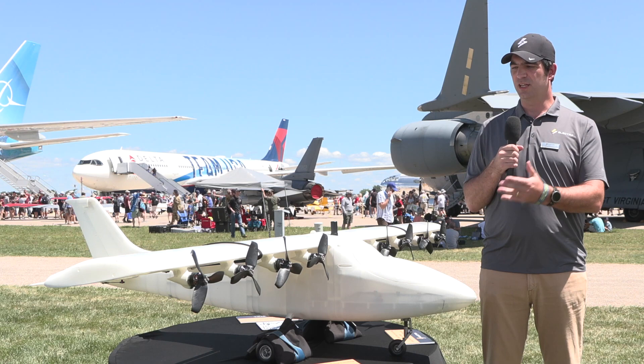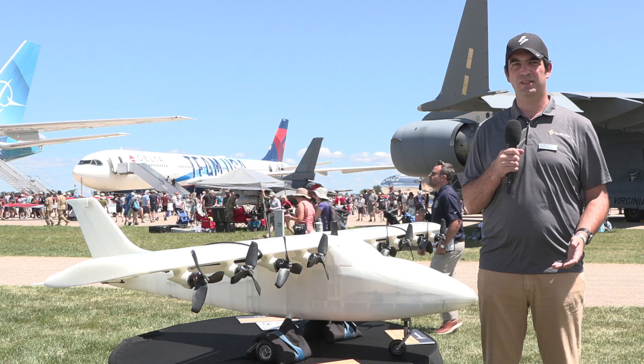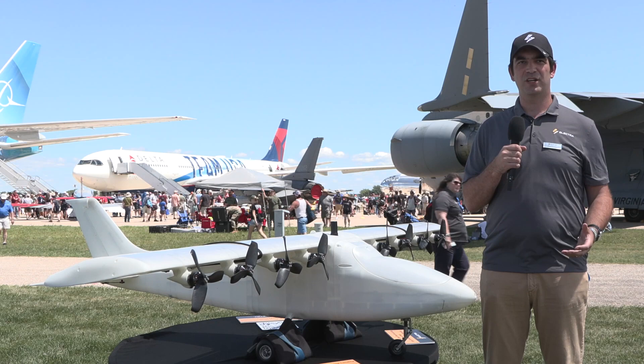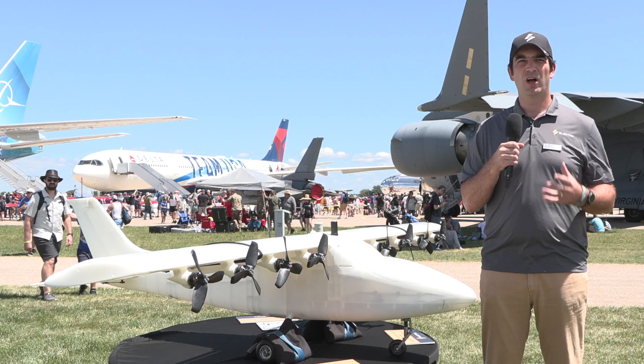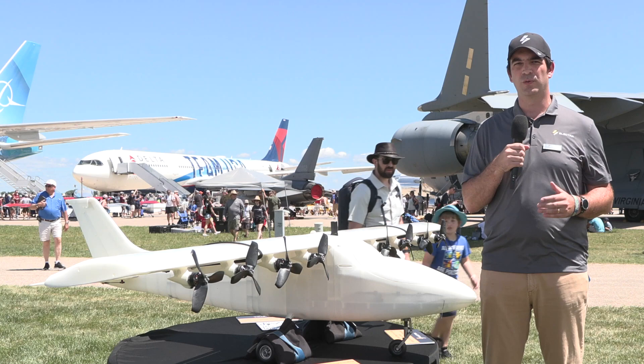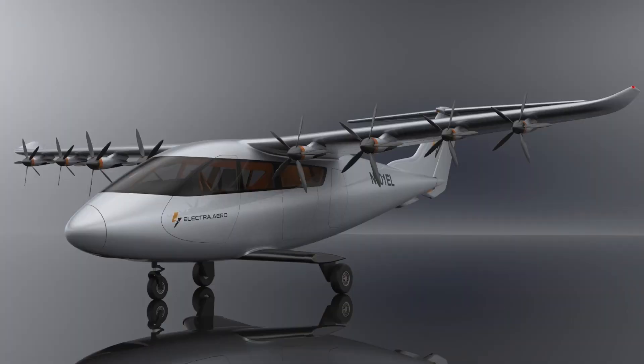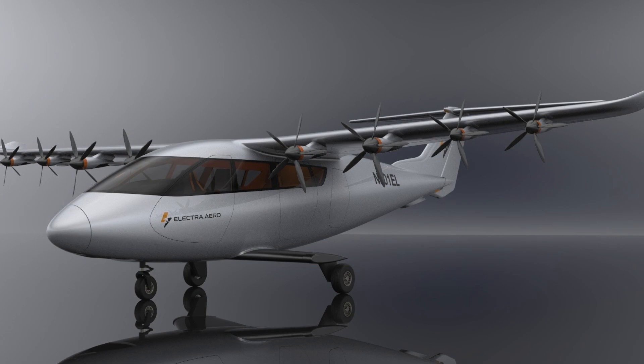We're looking at a model of the eSTOL concept — this is the concept we'll be using for the nine-passenger product. You can see there are eight motors on the wing; they blow an inboard flap and an outboard aileron. The inboard flap is where the high-lift generation happens, and the outboard is for low-speed control. Differential power of the outboard motors is mixed into the roll and yaw control to enable precision touchdowns and reject gusts on windy approaches.